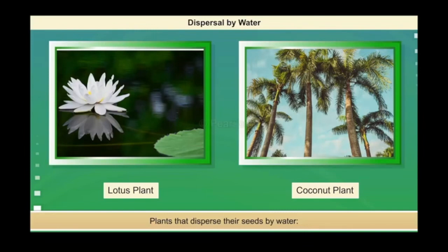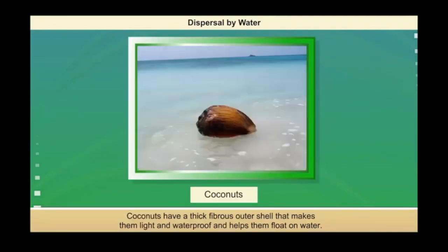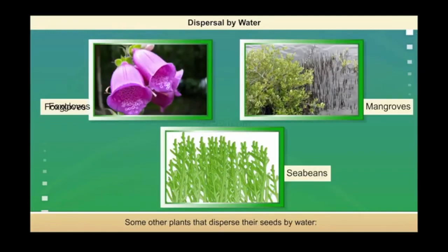The seeds of these plants are adapted to float on water. Coconuts have a thick fibrous outer shell that makes them light and waterproof and helps them to float on water. The seeds of lotus plants are dispersed along with the fruit. The fruits are light and spongy, and as a result, they float on water for long distances. The seeds of fox-gloves, mangroves and sea-beans are also dispersed by water.